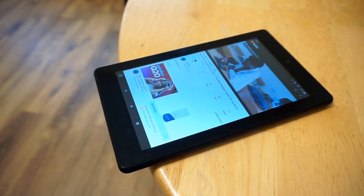The best-selling Fire model is the 7 tablet, which is on sale for $59.99 and offers 10 hours of reading time before needing to be recharged.